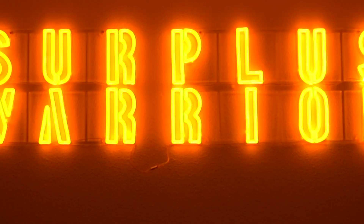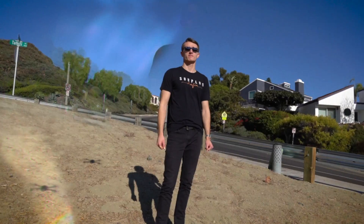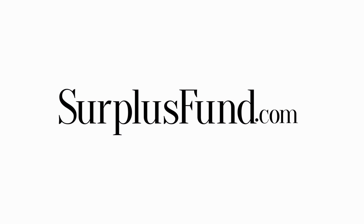Welcome back to the ultimate surplus fund beginner guide. In this video I'm going to be covering in depth how to market so you can actually get deals. I'm going to be covering exactly how we market for deals, how we teach our students in Surplus Fund Mastery to market for deals, and give you some main pointers as well as a tiny script for you to go out and get deals in surplus funds.